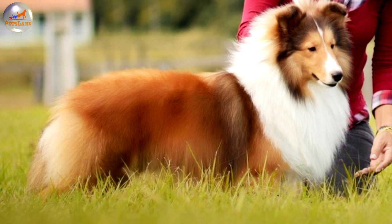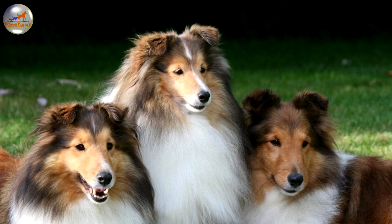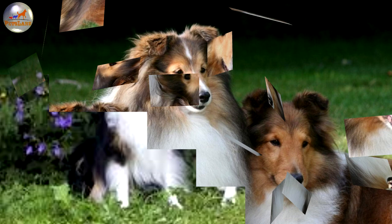The Shetland Sheepdog is a devoted and friendly creature with an easy-going nature. It acquired its modern name from the place where it was developed, namely the Shetland Islands. Originally it was bred to become a herding dog for sheep, but nowadays it's mainly kept as a popular home pet.